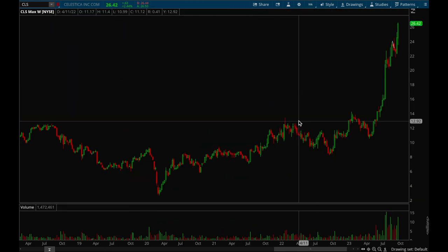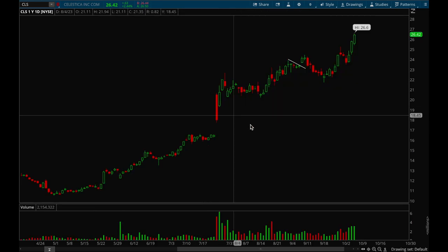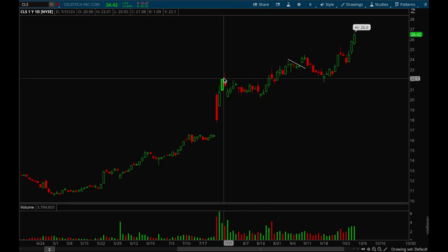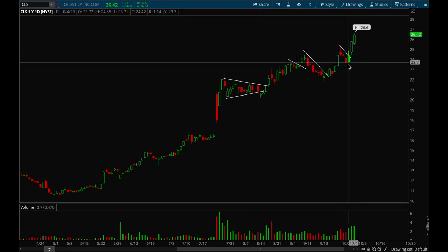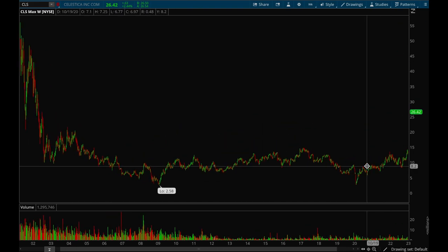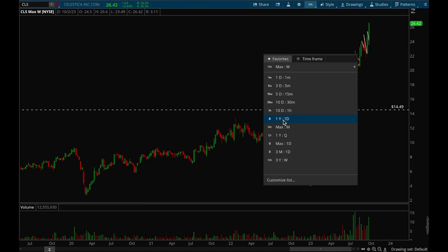Last but not least, CLS. CLS had insane volume on the weekly chart — really big volume, which is definitely a sign that institutions are buying. You definitely want to pay attention to this stock. It's been acting incredibly strong ever since that gap up, forming a nice flag, breaking out, forming another flag, breaking out again, and repeating that pattern multiple times. It just continues to show lots of strength. It's a bit extended here now, but it's definitely a top watch. It had a really big base — basing for almost 20 years — and when stocks like these break out they tend to make huge moves.